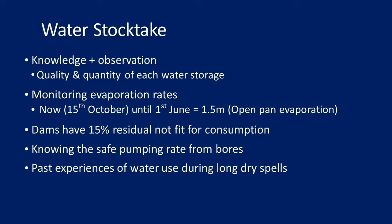Evaporation rates: from now until the 1st of June, about one and a half metres of water in each dam will evaporate on average. Add that up across all storages on your farm and it's a lot of water. There's also a 15% residual in the bottom of every dam that's not fit for consumption — generally because it gets too boggy. There have been a lot of dams cleaned out recently, so that might be slightly less, but generally that bottom portion is not usable unless you can pump it to another dam before it dries.